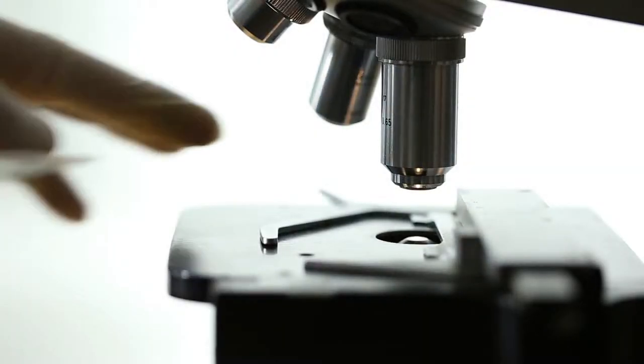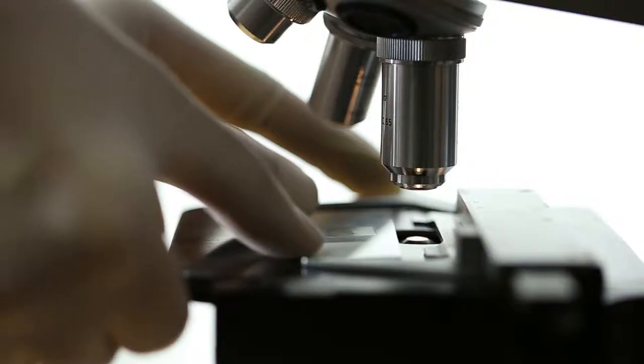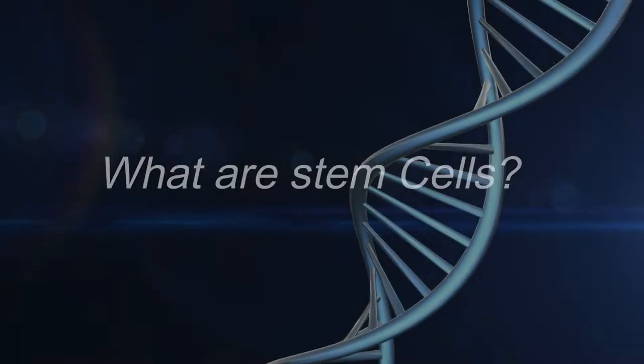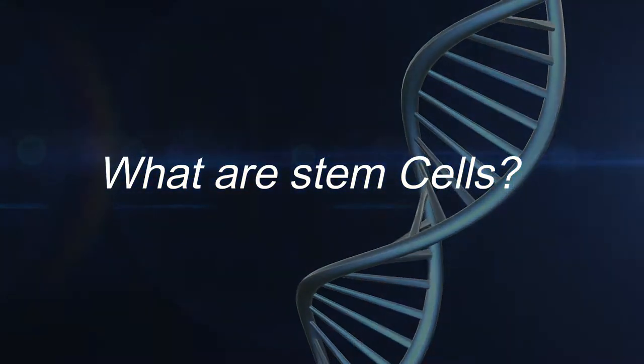Stem cell technology is a medical field which uses stem cells for the purpose of the growth of cells and the treatment of blood cancers. You may ask: what are stem cells? Stem cells are cells that can turn into any other cell, which makes them special.